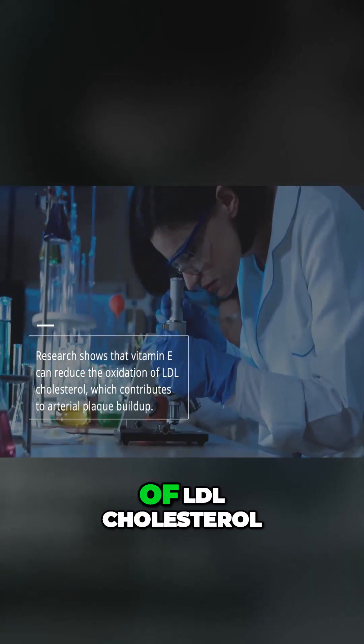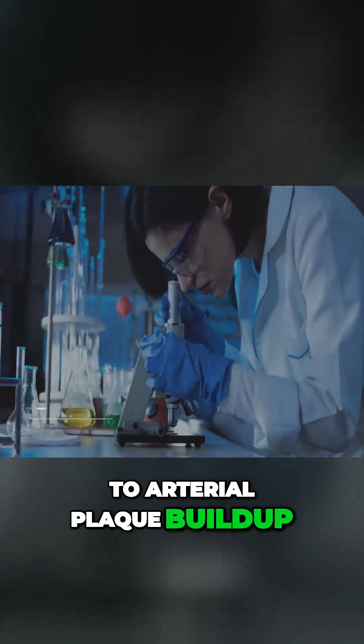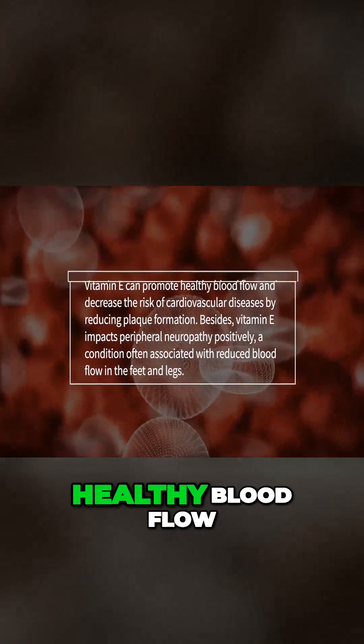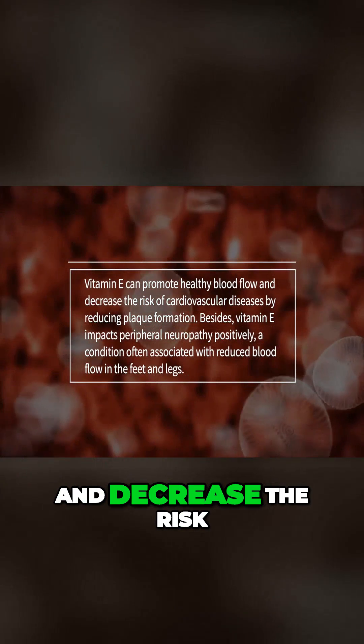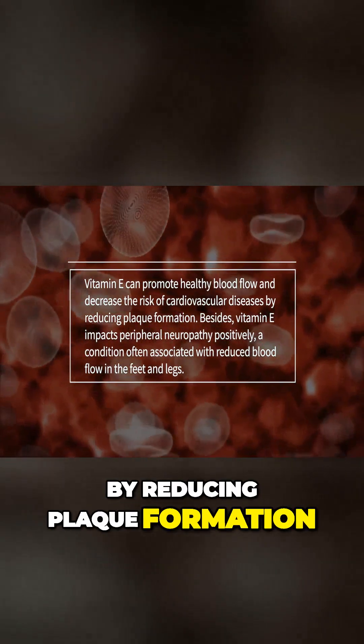Vitamin E can reduce the oxidation of LDL cholesterol, which contributes to arterial plaque buildup. Vitamin E can promote healthy blood flow and decrease the risk of cardiovascular diseases by reducing plaque formation.